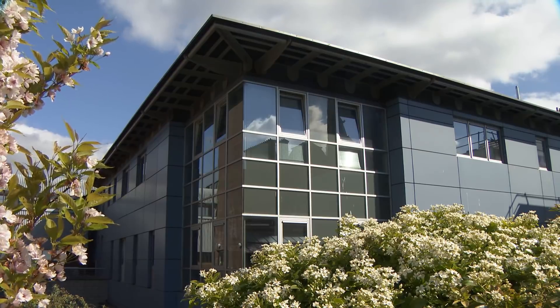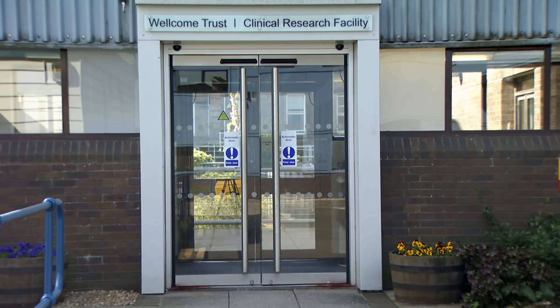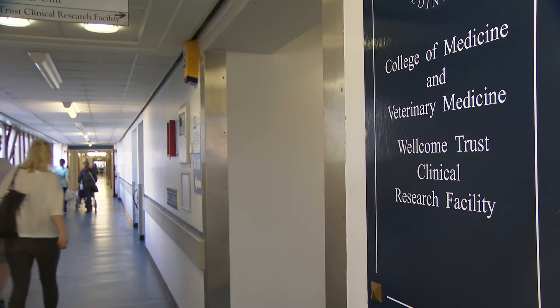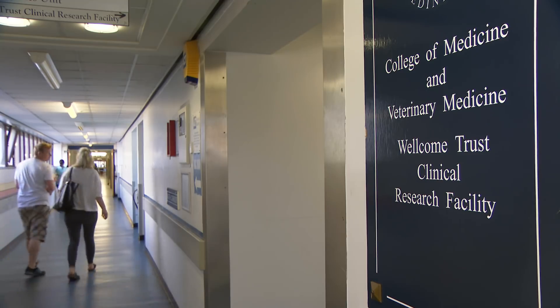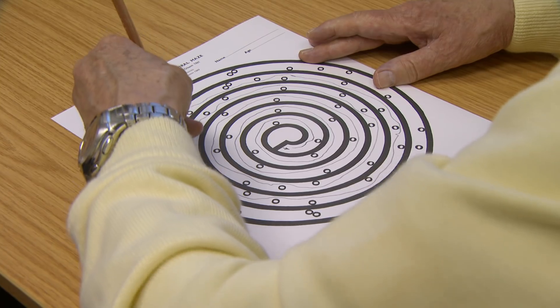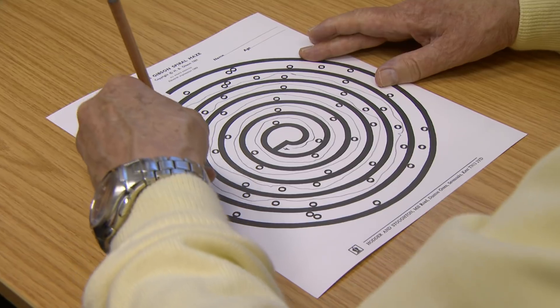Alzheimer Scotland Dementia Research Centre at the University of Edinburgh works to improve our understanding of what causes dementia and the links between symptoms and changes in the brain. We're very fortunate — we have very good resources and we link into studies such as the Lothian Birth Cohort 1936, which I've been involved with for many years. We have a range of information to help us predict who might go on to develop dementia.